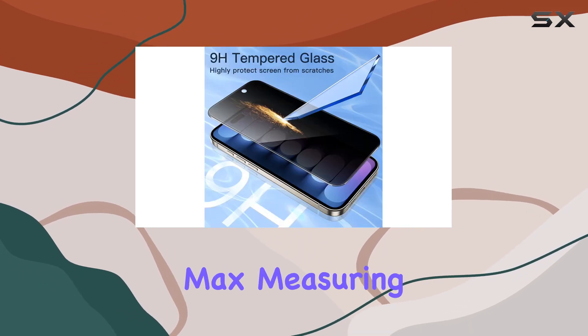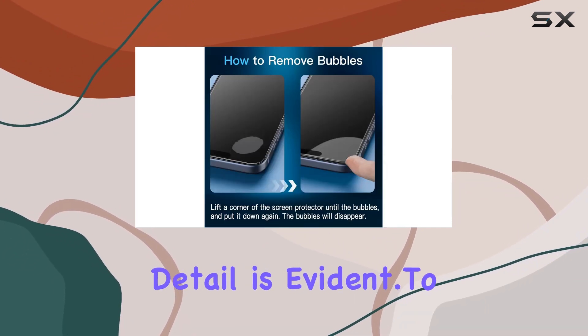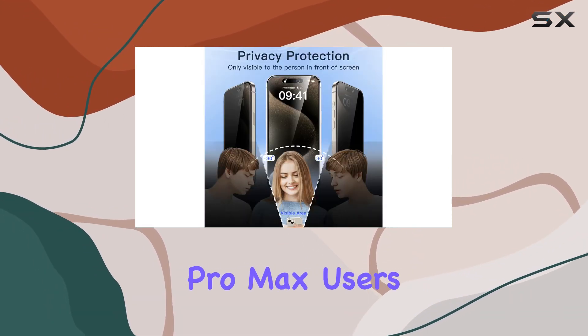In terms of dimensions, it's a perfect fit for the iPhone 15 Pro Max, measuring 6.1 inches in length and 2.83 inches in width. The attention to detail is evident. To sum it up, the Jetech privacy screen protector is a solid choice for iPhone 15 Pro Max users.